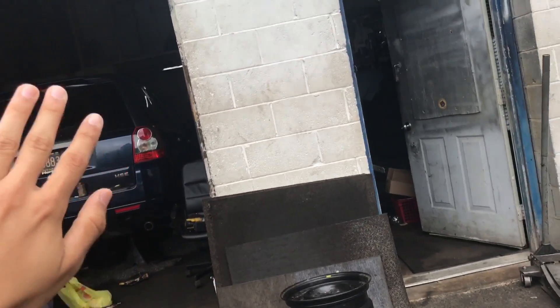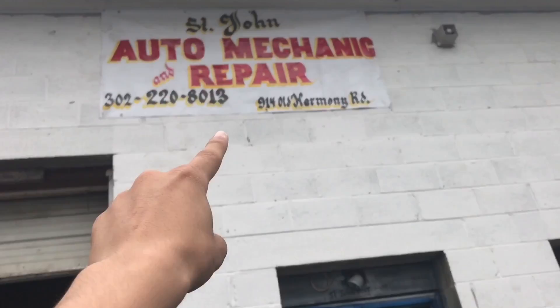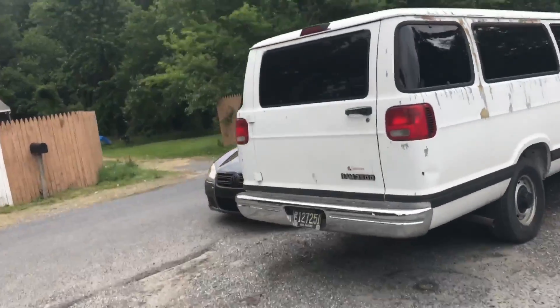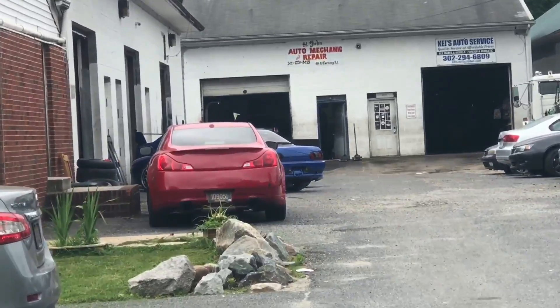I can't record him — he doesn't want to be on my video. But hit him up if you need any help, he's the best mechanic. Thank you! Right behind it is my car — R32 GTR. I gotta go.